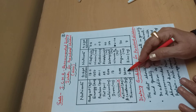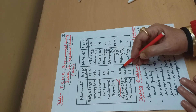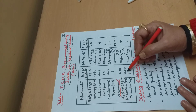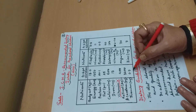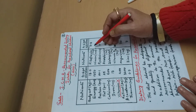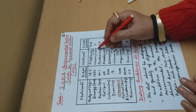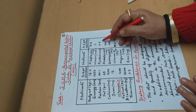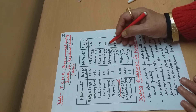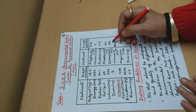Vitamin A is given in two forms: Retinol 400 mcg and Beta-carotene 3,200 mcg. Thiamine is 0.7 mg, Riboflavin is 0.3 mg, Niacin is 11 mg, Pyridoxine is 0.9 mg, Ascorbic acid is 40 mg, and Dietary folate is 100 mcg. Please prepare these values for your exams and competitive exams.